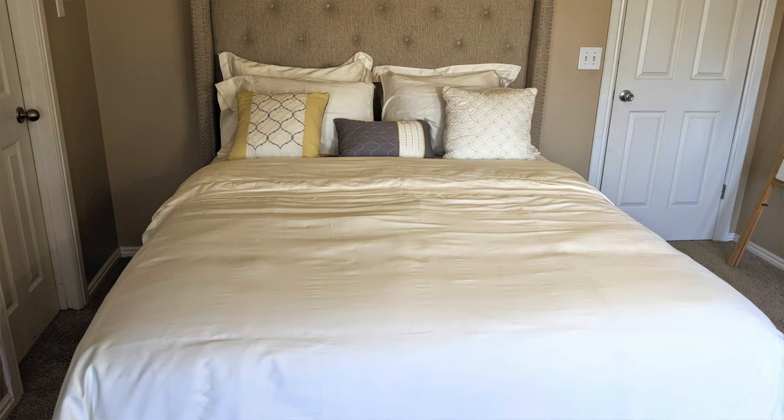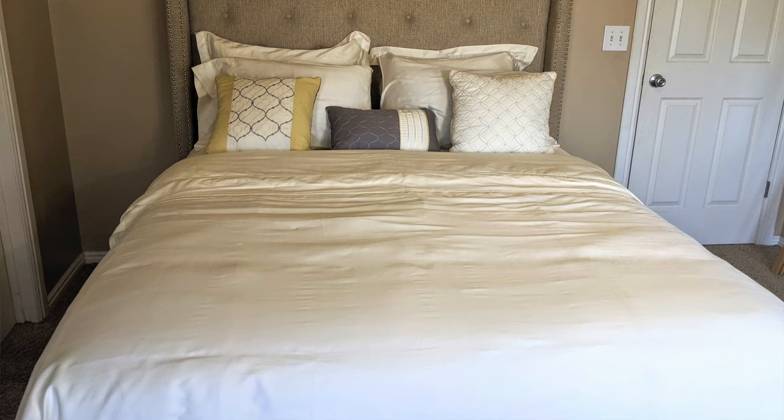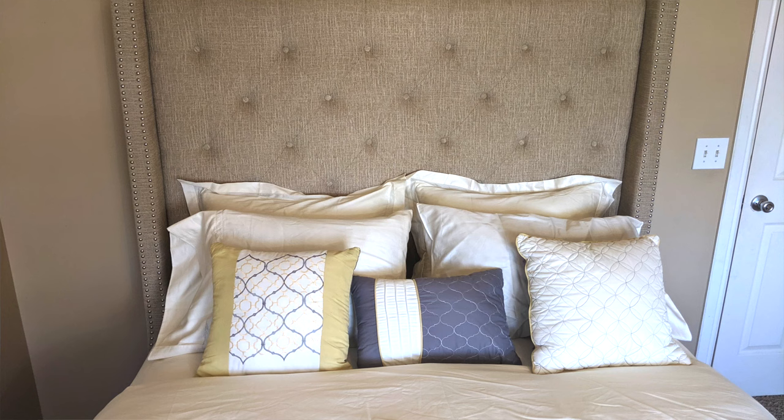We also have another video that shows how we make this bed with these sheets. We'll put a card at the end of this video — go ahead and click on that and we'll see you in the next video.